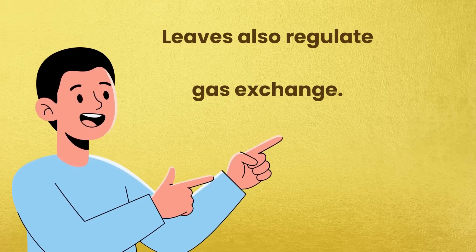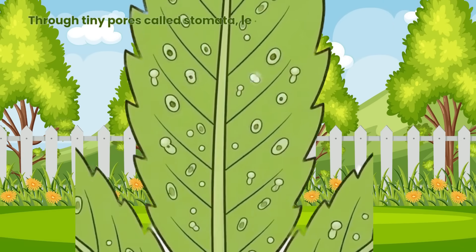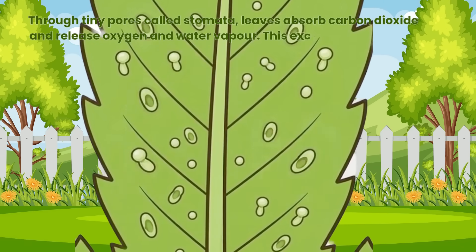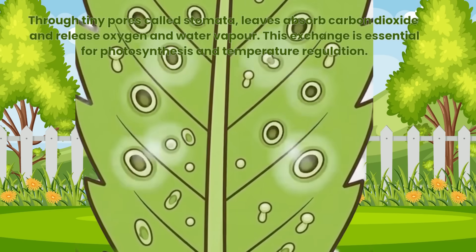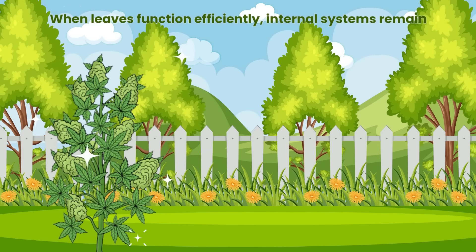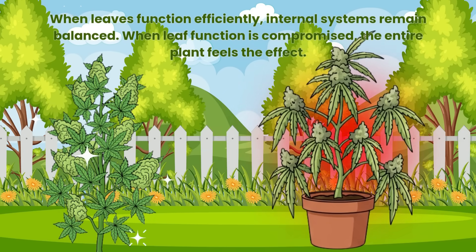Leaves also regulate gas exchange. Through tiny pores called stomata, leaves absorb carbon dioxide and release oxygen and water vapor. This exchange is essential for photosynthesis and temperature regulation. When leaves function efficiently, internal systems remain balanced. When leaf function is compromised, the entire plant feels the effect.